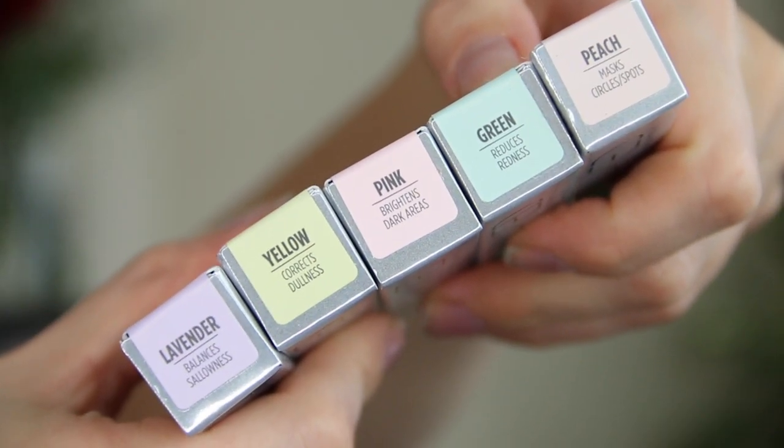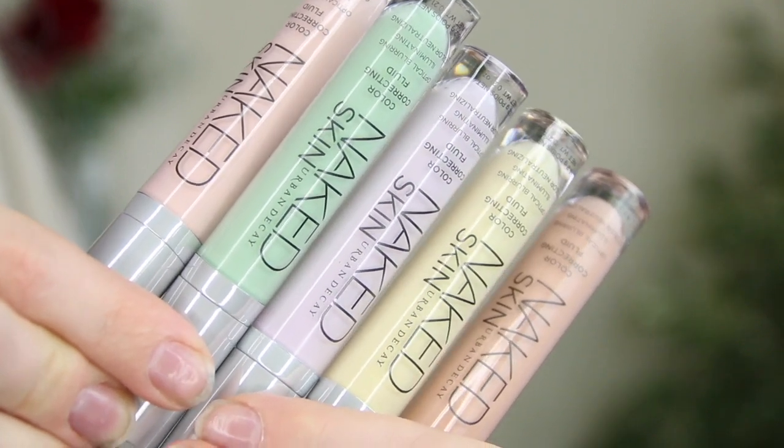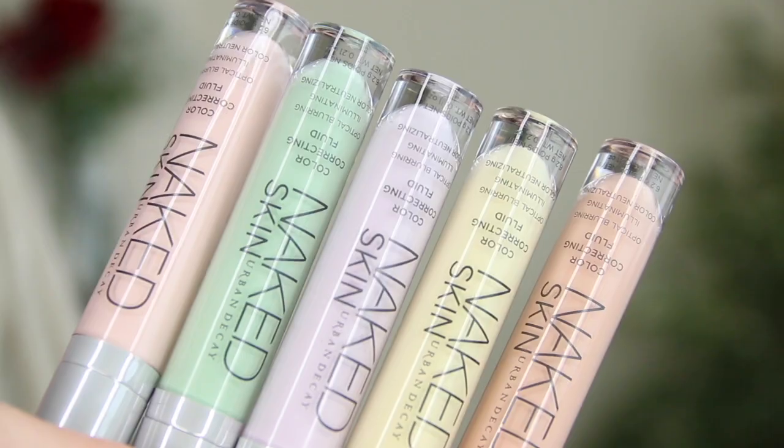There is an awful lot of Urban Decay in this video, but that's because it is one of my favorite makeup brands — I've been obsessed with Urban Decay for probably eight years, even back when it was available in Boots. I remember spending every single spare penny I had on their makeup palettes. These are their new color correcting fluids — there are five different shades, all perfect for targeting different problem areas: the green one reduces redness, lavender balances sallowness, peach masks circles and spots, pink brightens dark areas, and yellow corrects dullness. I love these — the little bottles are so beautiful all together.